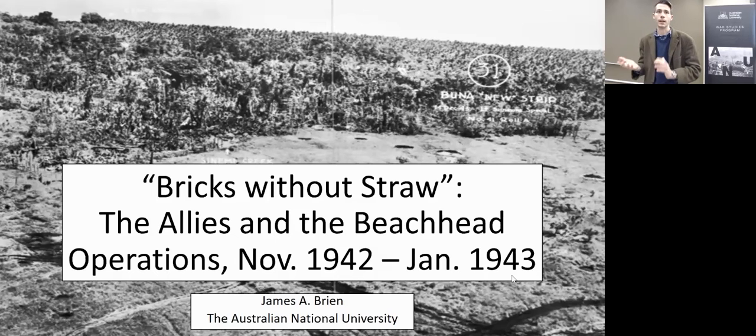Hello everyone, I'm James Bryan, PhD candidate with the SDFC. Thanks to those who are here in person and also those who are joining me online — I think even my parents are zooming into this, so it's a little bit exciting to be able to reach a wider audience.